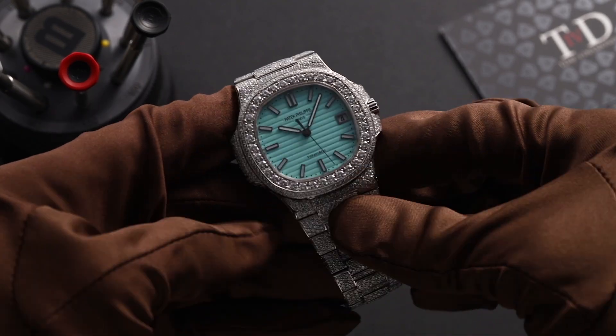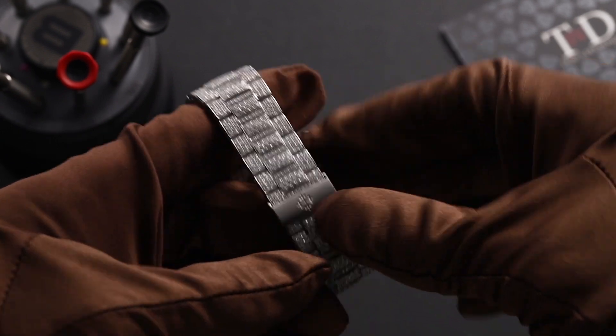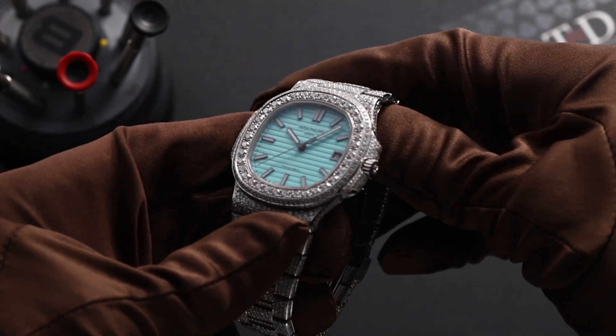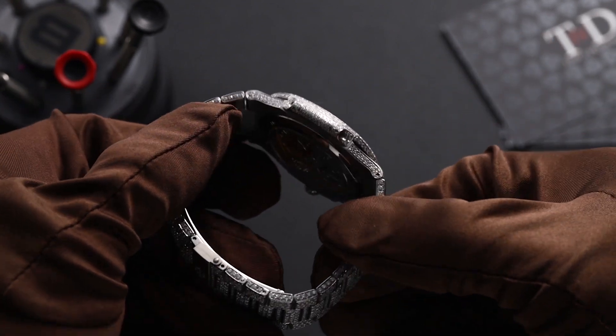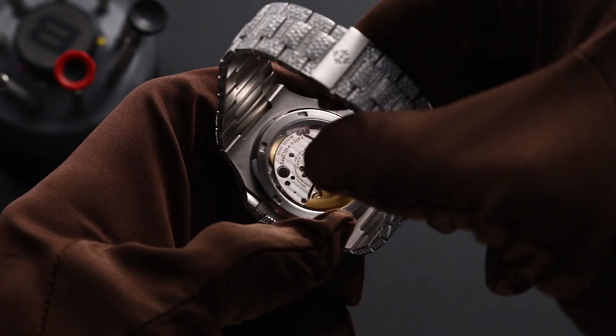The Patek Philippe Nautilus 5711 is a true masterpiece of horological design. Its iconic octagonal case, sleek blue dial, and refined stainless steel bracelet create an unmistakably elegant and timeless look. A perfect blend of luxury and sophistication, the Nautilus 5711 embodies the essence of Patek Philippe's legacy.